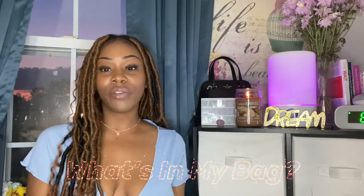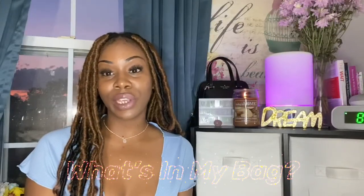Hey you guys, what's up? Welcome back to my channel. So in today's video I decided to film a what's in my bag video for you guys. If you're interested in seeing what I keep in my Kate Spade bag, don't forget to like this video, comment, and subscribe. It's free.